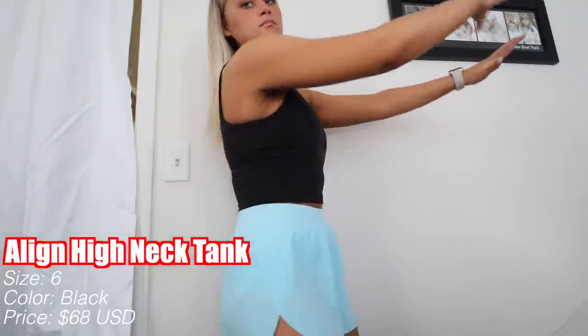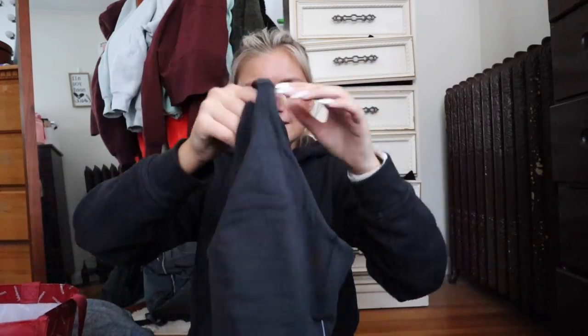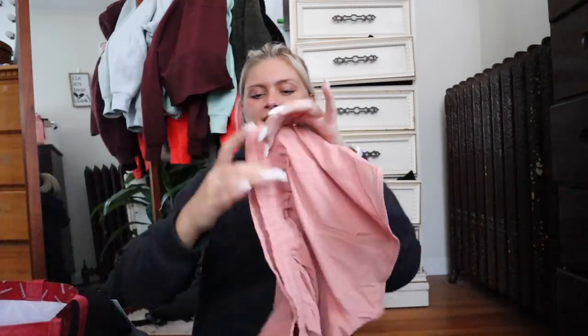I got another one of the High Neck Align Tanks. I don't even know if I'll like it yet, but one of my favorite Lululemon YouTubers, Kelly Yeager — she's pregnant, congratulations — she really liked this so I bought it. I got it in black. The only thing I don't like about black Lululemon items is you can literally see every single deodorant stain, but it's inevitable. This is the Lululemon Align High Neck Tank, size six, in black, for $68.